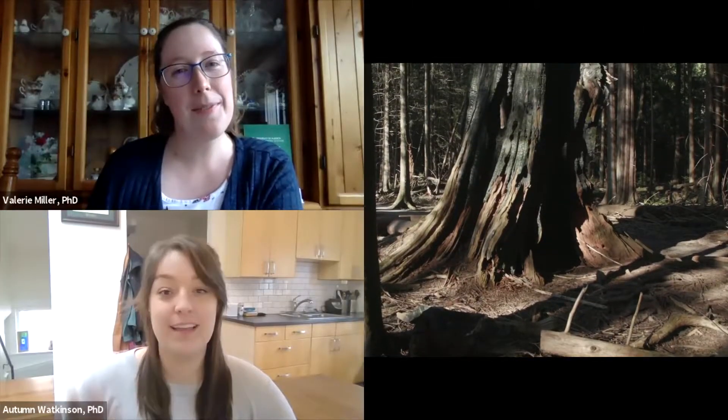Hi everyone. I'm Valerie. And I'm Autumn. So today we are going to explore trees. They are all around us, but what do we know about them?